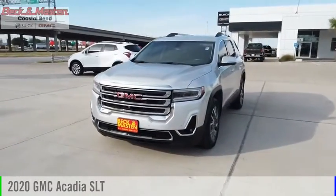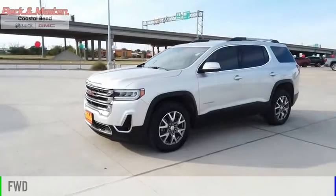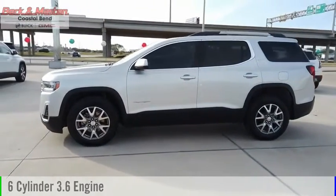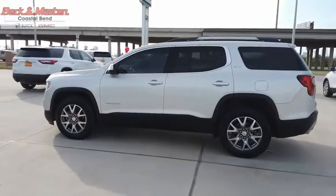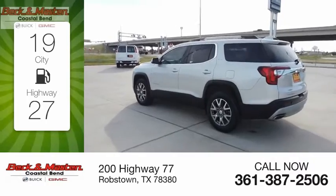You are going to love the 2020 Acadia. This vehicle is powered by a front-wheel drive, 6-cylinder, 3.6-liter engine, and comes with a 9-speed automatic transmission. Great fuel efficiency saves you money by requiring fewer trips to the gas station.